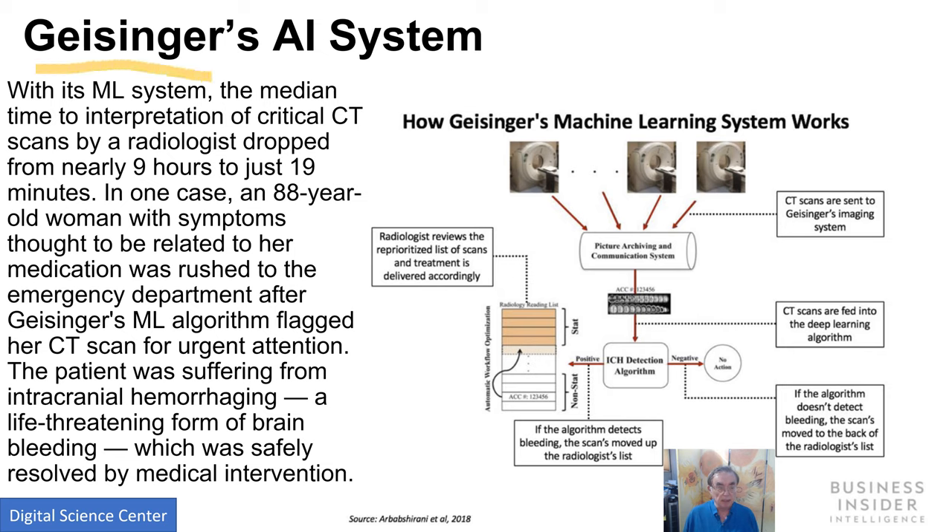This healthcare company, Geisinger, has an AI system for interpreting CT scans. It drastically improves performance — nine hours down to 19 minutes. It identified a CT scan from somebody with bleeding in the brain which was not otherwise identified. When they find a signal, they bump up that particular CT scan for the radiologist to look at. So it's actually just changing priorities, not actually making decisions. That seems a solid win-win situation.